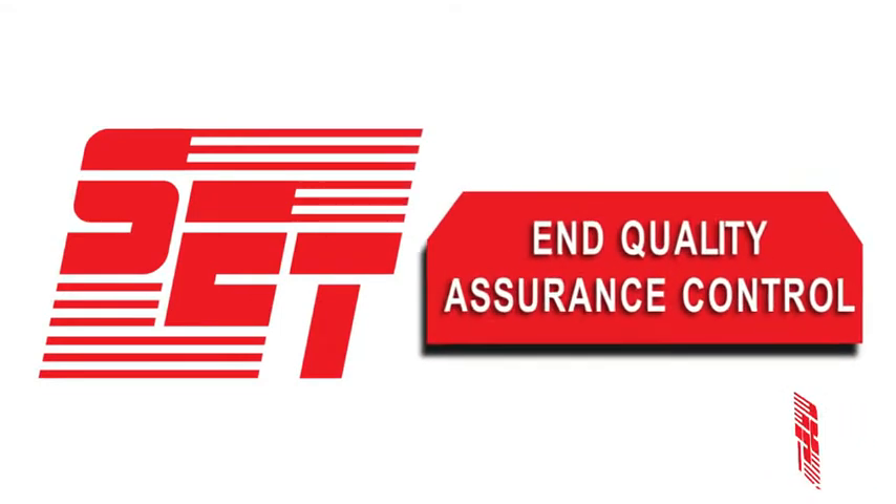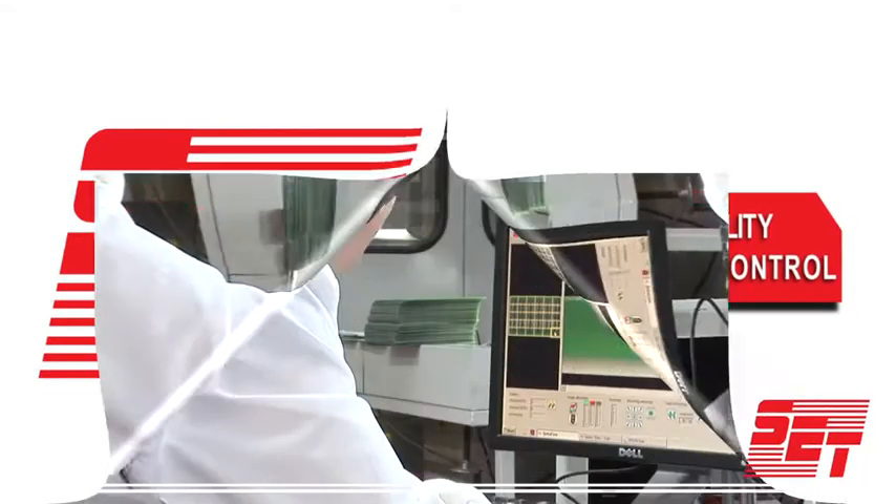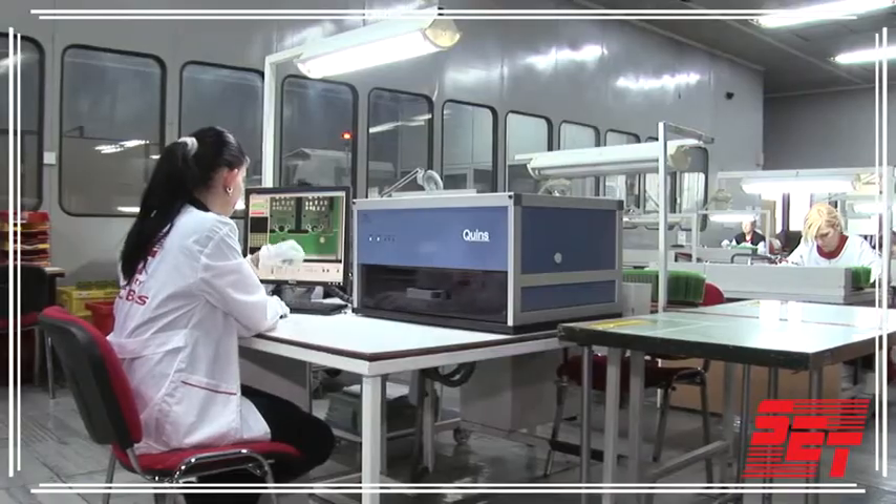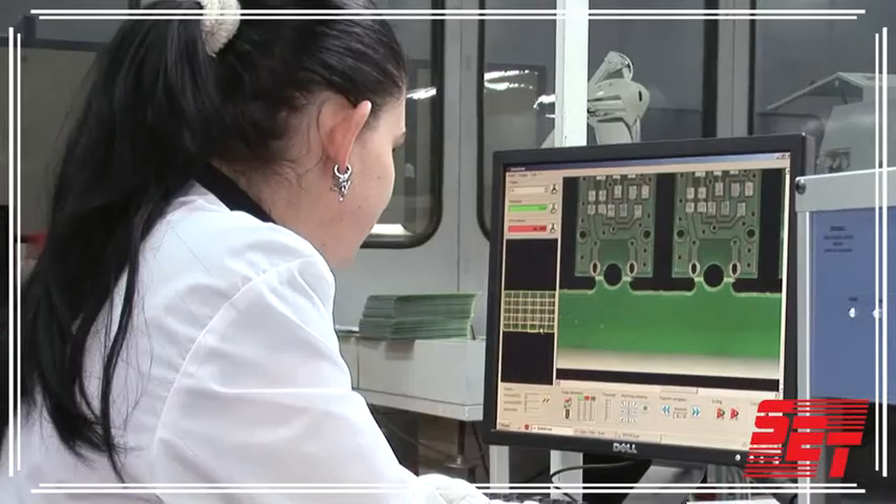End Quality Assurance Control: based on IPC standards, more than 16 experienced employees ensure a 100% visual inspection of all PCBs. They are supported by an automatic optical inspection system.